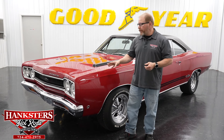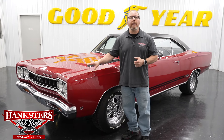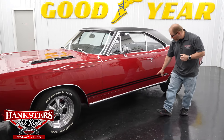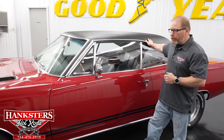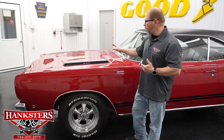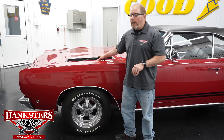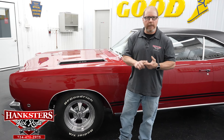First and foremost, we've got a 1968 Plymouth GTX here, done in the correct matador red. As we look at it, you can see it's got the black GTX striping with all the GTX badging, and it also has the black vinyl top. For the driveline and running gear, we do have the 440 cubic inch Mopar engine — however it's not the numbers-matching motor; it's dated out as a '67. It's got the 727 Torque Flight automatic transmission.